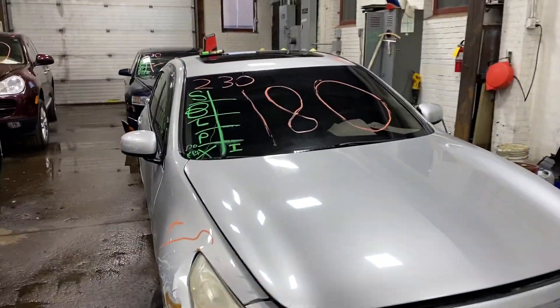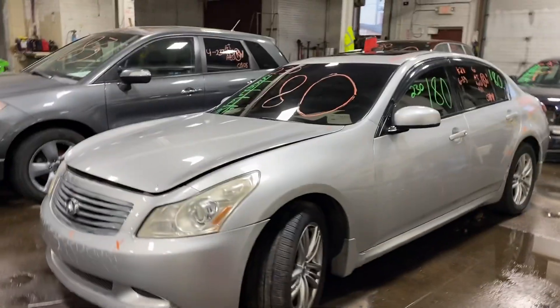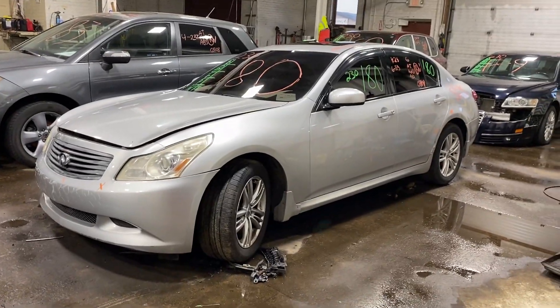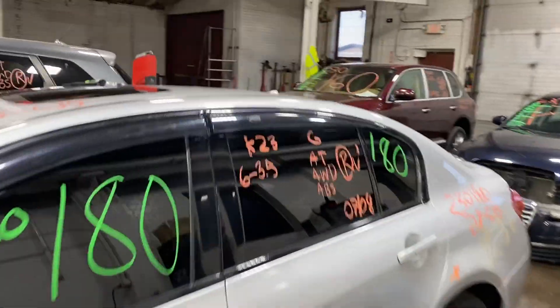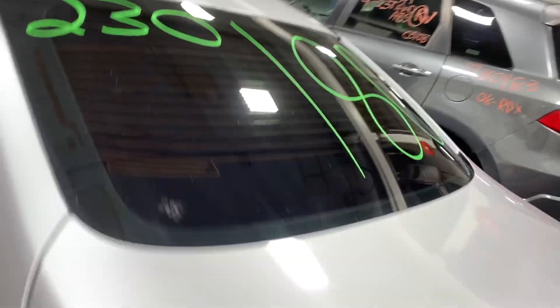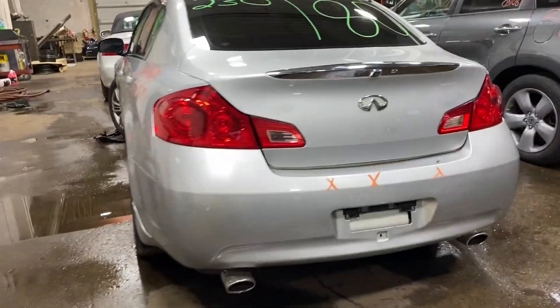Welcome to Thomas Ford Auto Parts Video Inventory. Today's stock number 230180. Today we do have a 2008 Infiniti G35. This does have the 6 cylinder 3.5 liter. This one did come to us from a private seller.